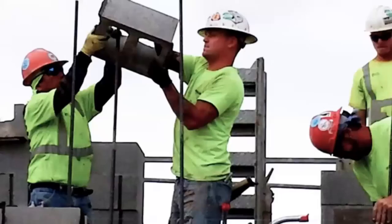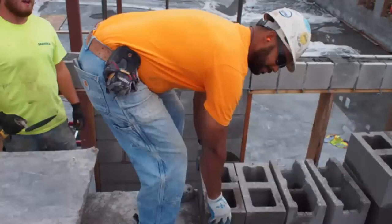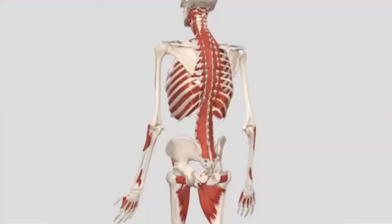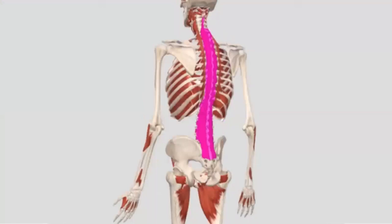There are several layers of muscles along the spine and throughout the trunk. Large muscles provide the power you need to lift, while the smaller muscles close to the spine keep your spine secure and maintain your posture.